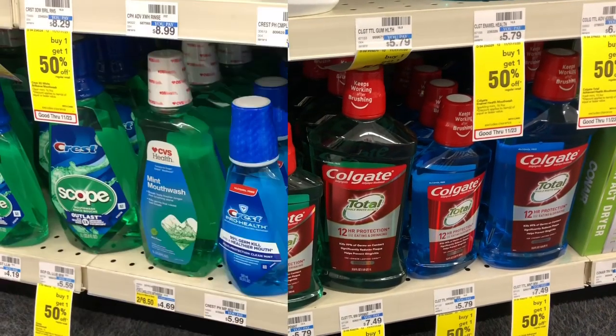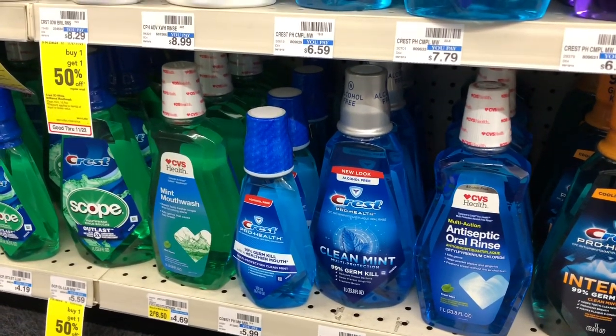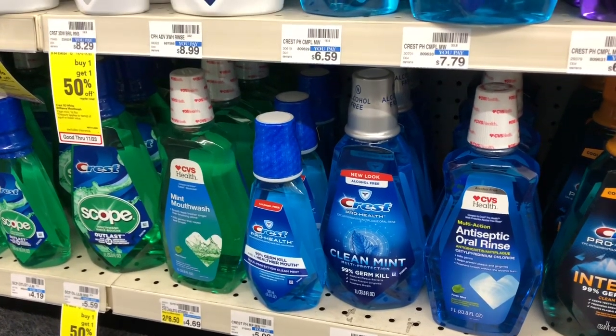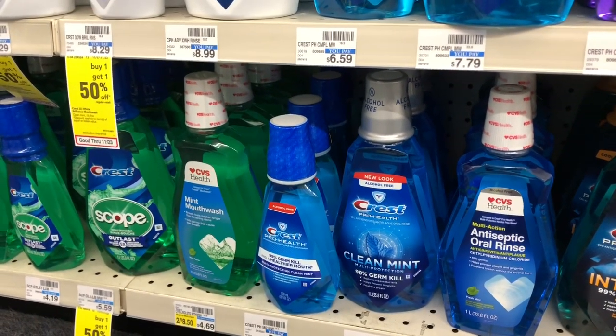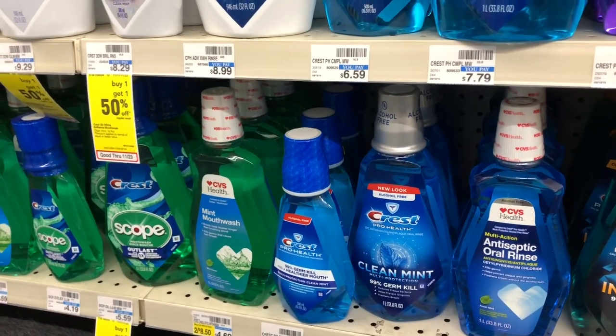The Crest 3D White and Crest Scope mouthwash are going to be on sale for $4.99 — buy one, get a $2 Extra Care Buck. Buy one and use one of the $1 off one coupons coming in our P&G inserts. You'd pay $3.99 but get $2 back in Extra Care Bucks, making your final cost $1.99.